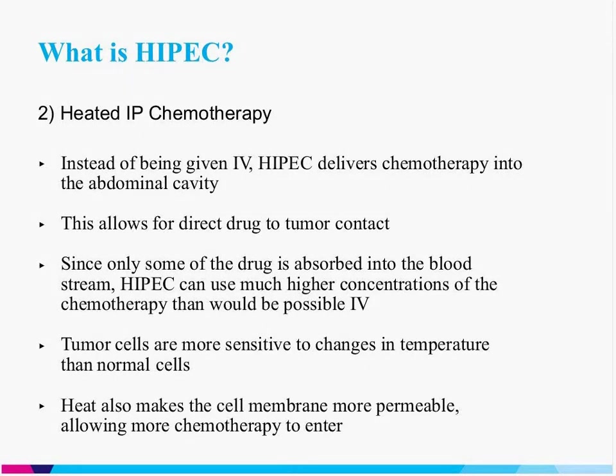The reason that we use heat in HIPEC — that's what the H stands for — is for a couple of reasons. Normal cells are very robust, and when you have changes in temperature, normal body cells are able to respond and recuperate once the temperature returns to normal. Tumor cells, precisely because they're abnormal, have lost some of their coping mechanisms, so heat alone is actually damaging to tumor cells. Additionally, heat makes the cell membrane more permeable, which promotes greater entry of chemotherapy into the tumor cell.